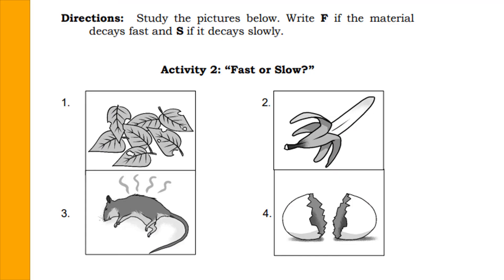Now that you know the materials that undergo fast decay, let's do this activity entitled 'Fast or Slow.' Write F if the material decays fast and S if it decays slowly. Number 1: dried leaves — the answer is F, it decays fast. Number 2: a dead mouse — the answer is F, it decays fast. Number 3: an egg shell — egg shells decay slowly.